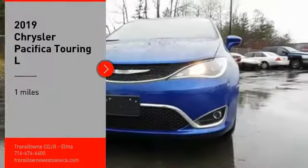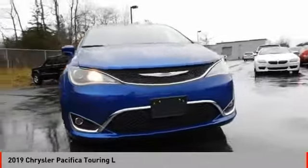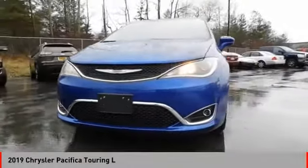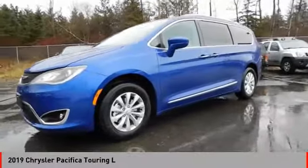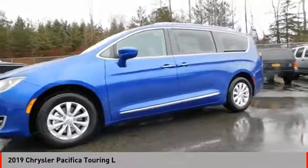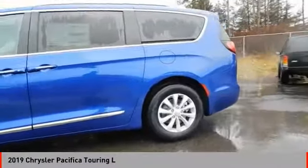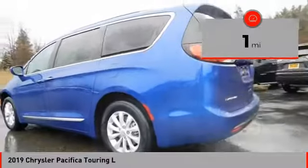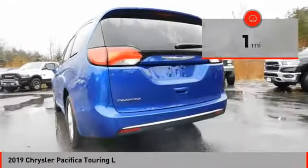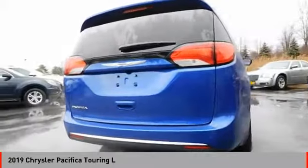Looking for the right vehicle? Check out the 2019 Pacifica. The Pacifica crossover features the driving attributes of a sedan and the utility and space of a minivan or SUV. The Pacifica has top-notch safety scores, an upscale interior, and a spacious cabin that leaves room for your family to grow. This vehicle has less than 100 miles. This isn't just a vehicle — it's an experience. So stop in for a test drive today.